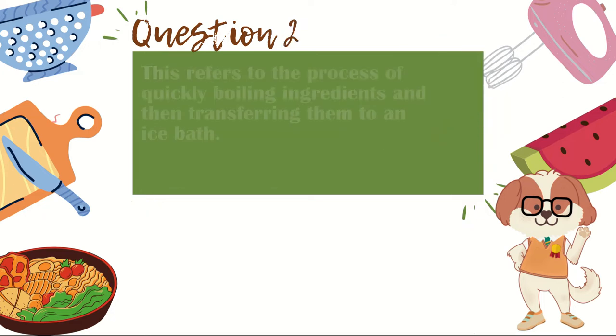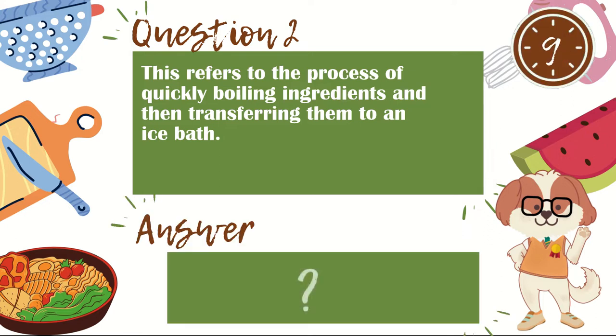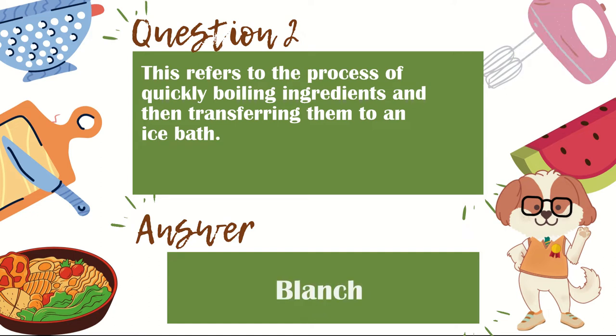Question 2. This refers to the process of quickly boiling ingredients and then transferring them to an ice bath. The answer is blanch.